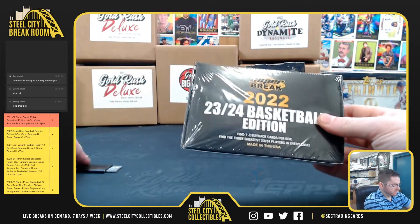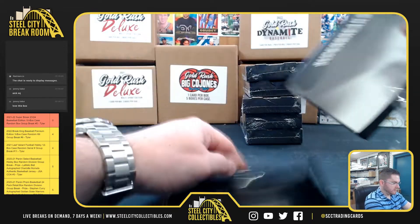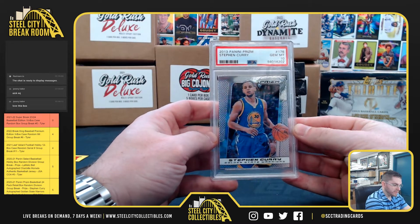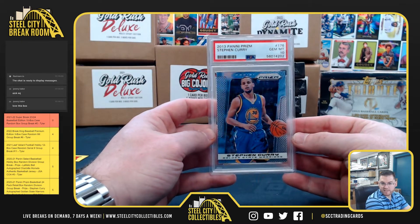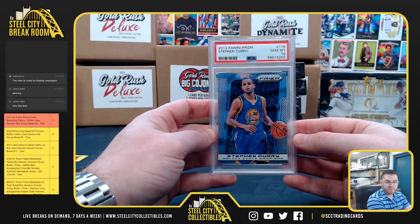Nathan W — Nathan W gets the Steph Curry 2013 Prism, PSA gem mint 10. We do have these cases available for personals as well.